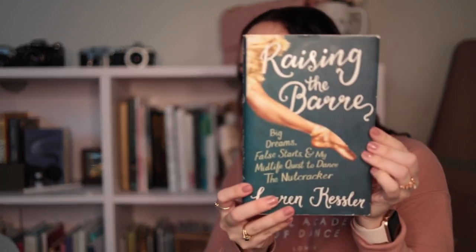This one clearly has a bookmark still in it, so I don't think I ever finished it. It's called Raising the Bar. I remember why I didn't love it — it's about a journalist who wants to go around and see all the Nutcrackers, then trains herself briefly to perform a part in a local Nutcracker. But she was so negative the whole time, particularly about her body. Then it got very technical — there was a whole chapter on muscles and Pilates — and I just couldn't get into it.